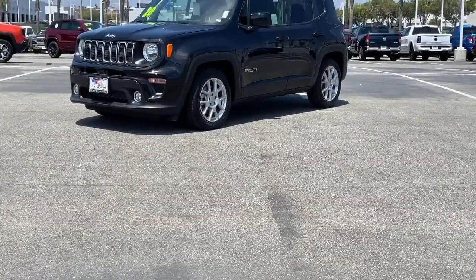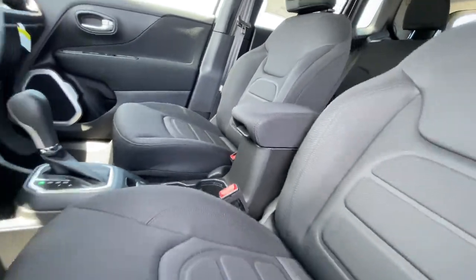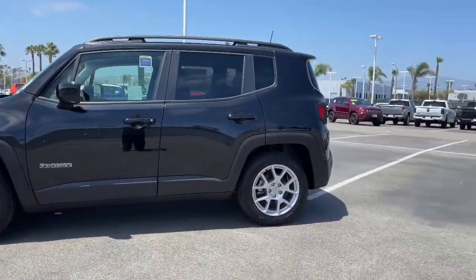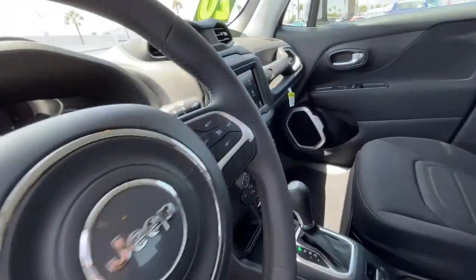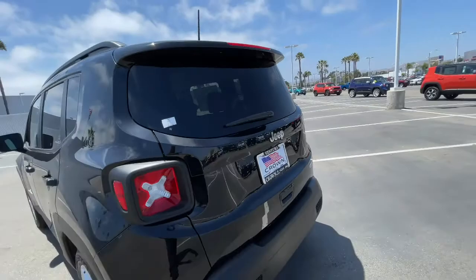Here is a wonderful 2020 Jeep Renegade. Punch up your daily drive in the seriously smart and capable Renegade. Its bold looks and rugged spirit inspire you on the road or on the trail. The following are some of this vehicle's highlighted options.